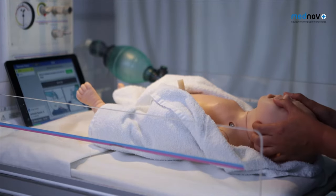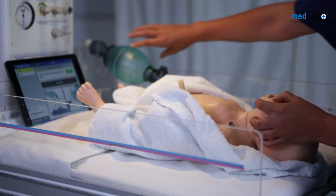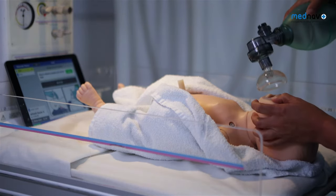Is the baby now breathing regularly? If the baby is not breathing regularly, give five inflation breaths and call for help.